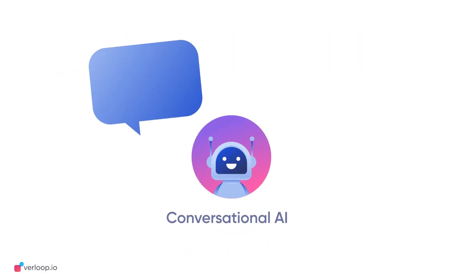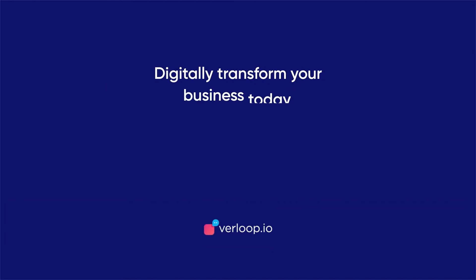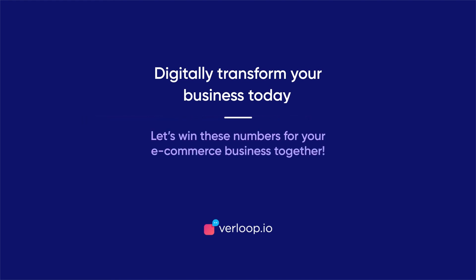Conversational AI harnesses the power of intelligent automation and NLP to thread natural, meaningful conversations with users. At a leading conversational AI solutions provider like Verloop.io, we ensure you are on the same page as your users. Let's digitally transform your venture today so you stay a step ahead and never behind.